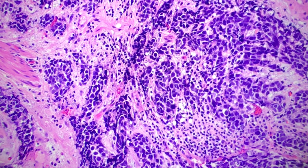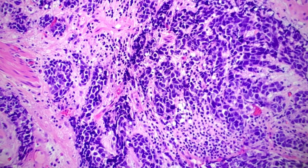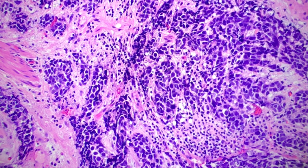By definition, these are invasive tumors — at least lamina propria. You're not going to find small cell carcinoma as in situ. However, the caveat is that these can arise within a background of urothelial carcinoma in situ, or as we saw in the other areas, within frank urothelial carcinoma.